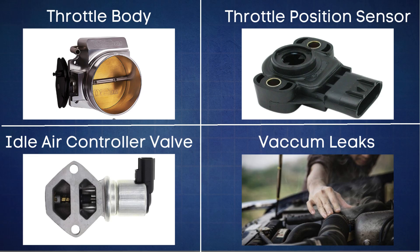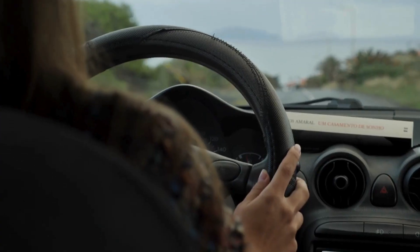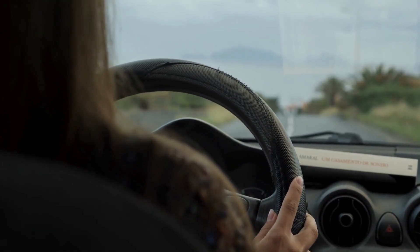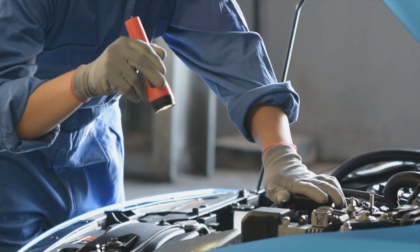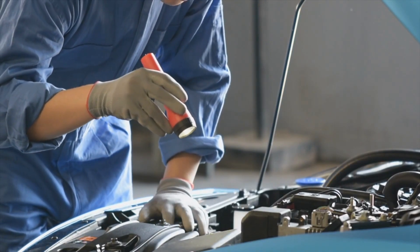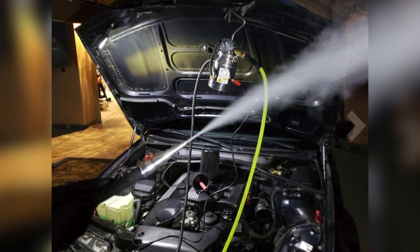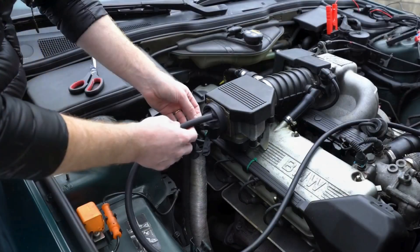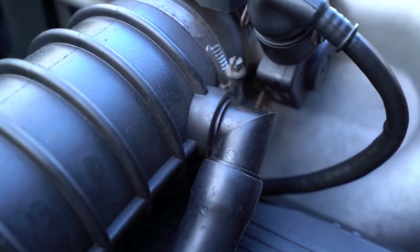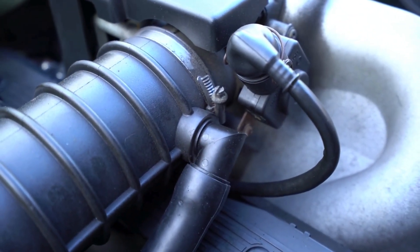Another common cause of RPM fluctuations is a vacuum leak somewhere in the air intake system. These leaks mess with the air-fuel ratio, causing your engine to rev up and down unexpectedly. Inspect all the hoses and connections around the intake for any signs of damage or loose fittings — make sure everything's secure. One of the most effective methods to find a vacuum leak is by using a smoke machine. You feed smoke into the air intake, and wherever the smoke escapes, that's where your leak is. Once you find the leak, you'll know exactly where to make the repair.